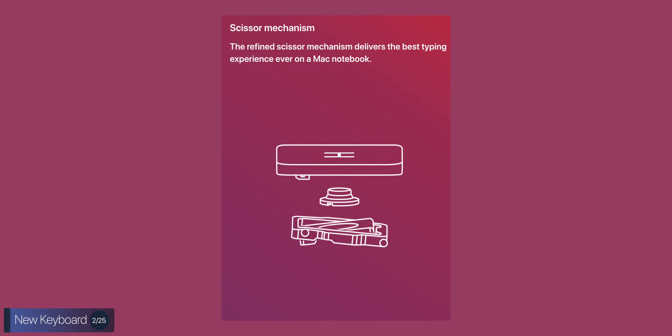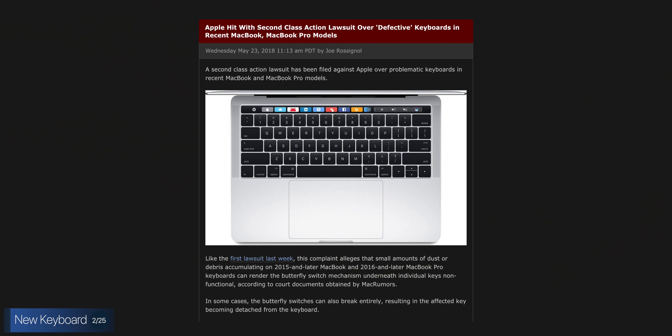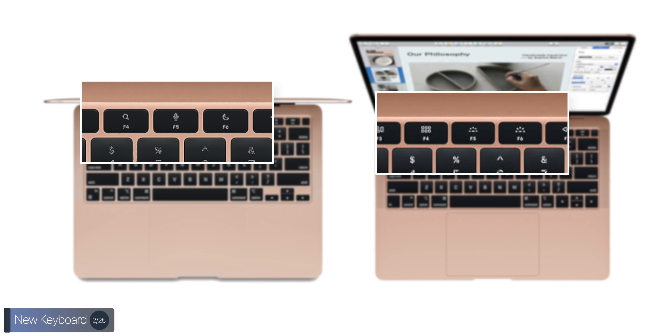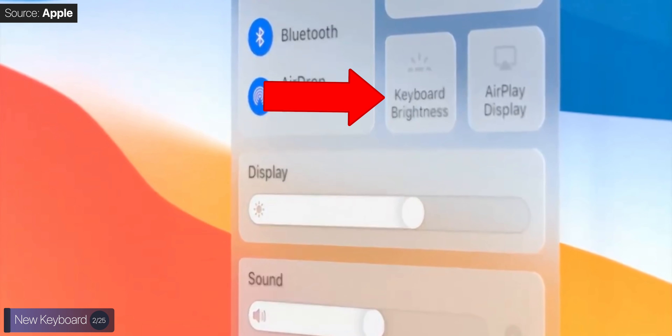The MacBook Air also got a brand new keyboard. Even though this is the same scissor-style mechanism — so the key travel is the same as before, which is great following the disaster that the butterfly keyboard was — we do have some layout changes to the function keys. We have a brand new Spotlight key, Dictation key, and a Do Not Disturb key. Some previous keys are gone, such as the Launchpad key, and the keyboard brightness keys are also gone. You can now control brightness through the Control Center, which is probably why Apple removed them. So three keys less, and three new keys that replaced them.